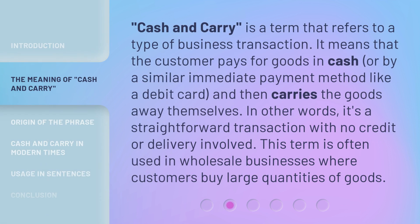Cash and carry is a term that refers to a type of business transaction. It means that the customer pays for goods in cash or by a similar immediate payment method like a debit card, and then carries the goods away themselves. In other words, it's a straightforward transaction with no credit or delivery involved. This term is often used in wholesale businesses where customers buy large quantities of goods.